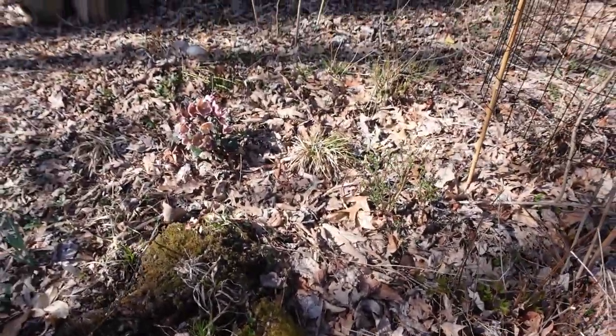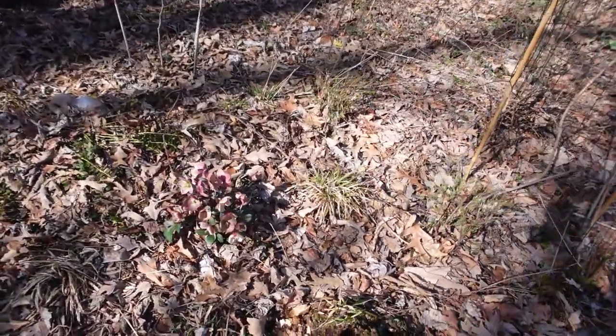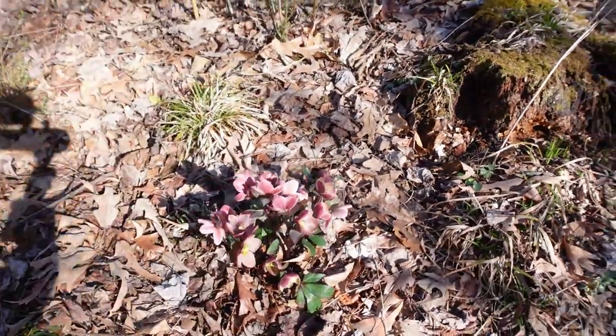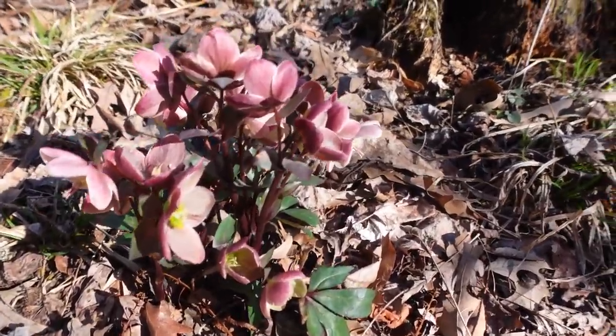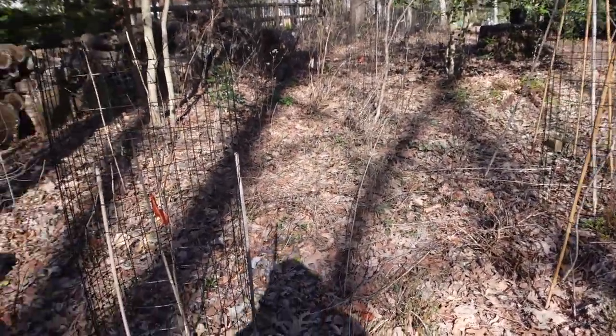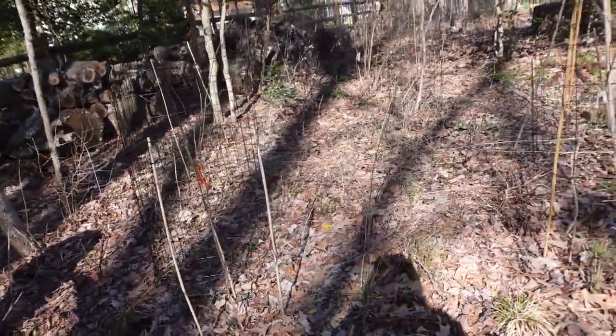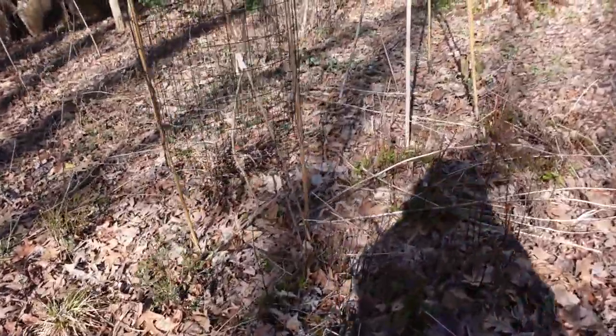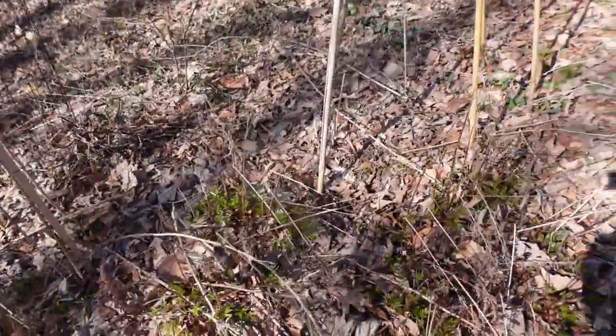I also have hellebore blooming here. The sun is really hard to shoot in — there's the hellebore. All sorts of things are in here, but the things starting to come out are the non-native astilbes.